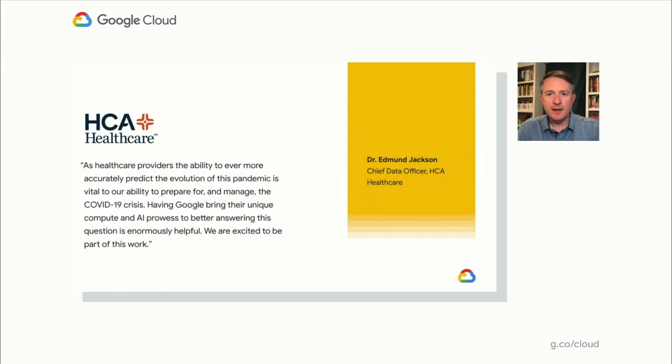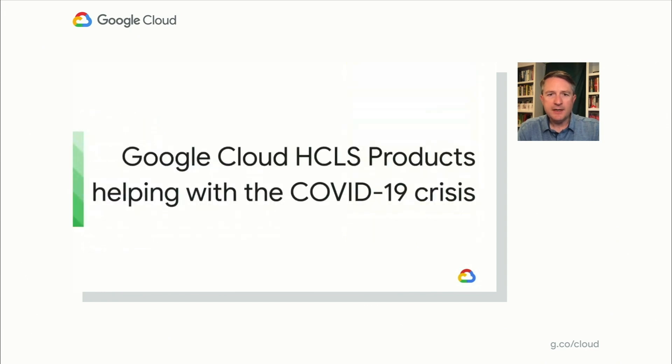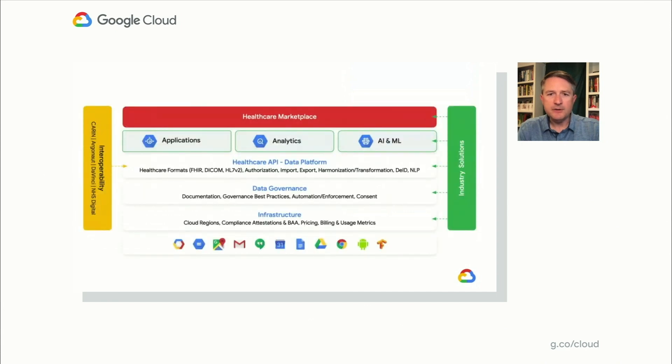In addition to our partnership with the Harvard Global Health Institute, we work closely with SADA and HCA Healthcare to make the COVID-19 public forecasts available in the national response portal, with the goal of ensuring as many people can have access to the data as possible. Many organizations have found value from these types of data, including HCA, as highlighted by Dr. Edmund Jackson. Our hope is that other organizations will also be able to take this data and use it to plan accordingly to address COVID-19 needs at the hospital level.